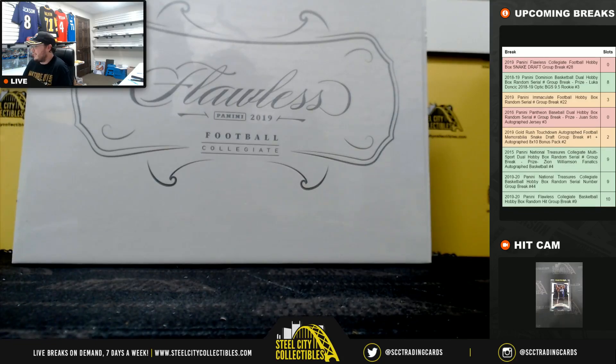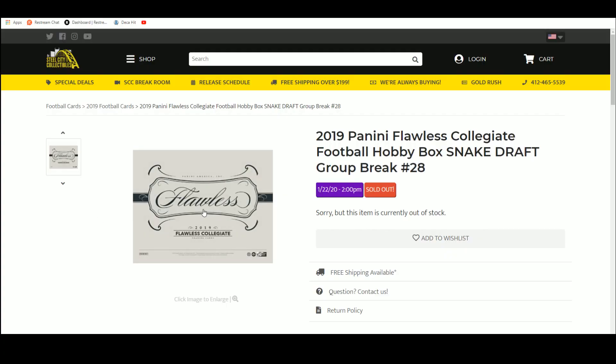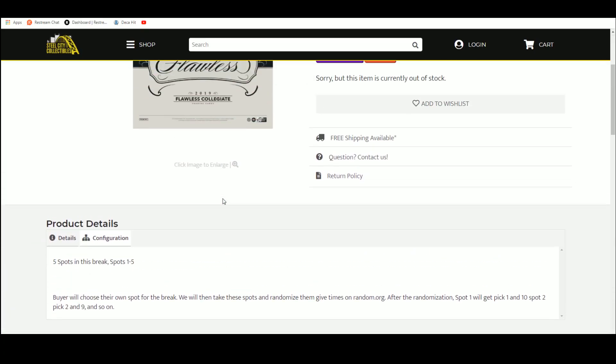All right, everybody. Our last break today is going to be our 2019 Panini Flawless Collegiate Football Hobby Box Snake Draft Break Number 28. All it really means is we're going to do a snake draft here of this Flawless Collegiate Box. Five spots in a break.